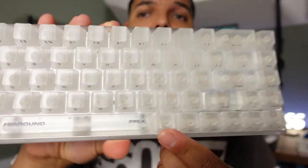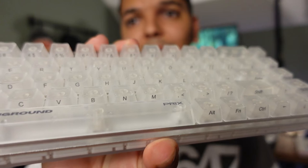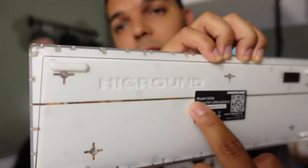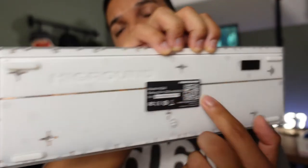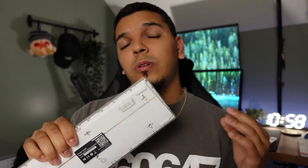They have nice touches on their keyboards like their logo, the collaborations they do, and side-profile printed keycaps. They have Highground engraved on the backside. For the limited drops, each keyboard is numbered, so it's neat to know the specific number of your drop out of however many they produced. Overall, out of the box, the quality is just there.